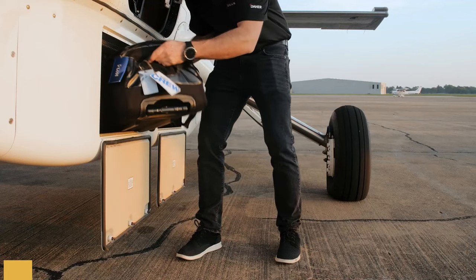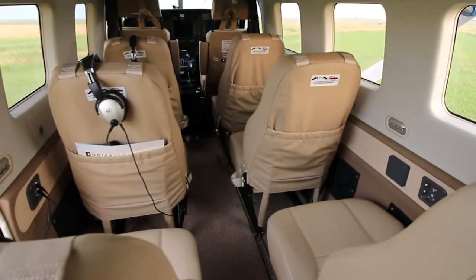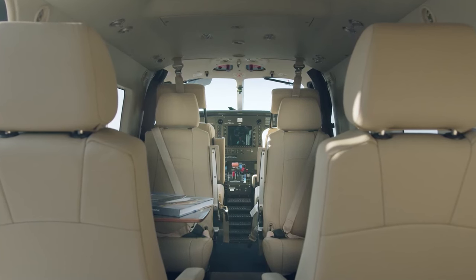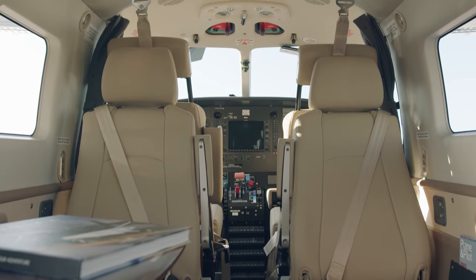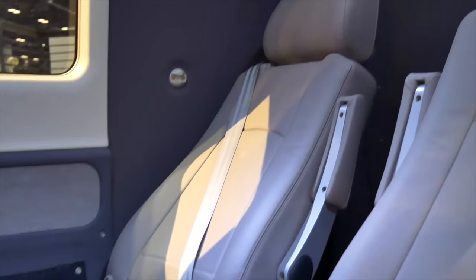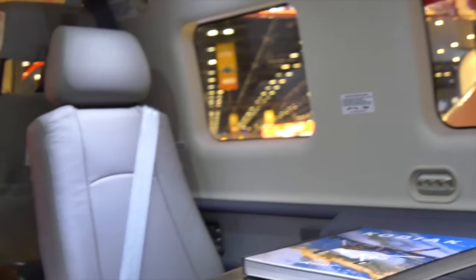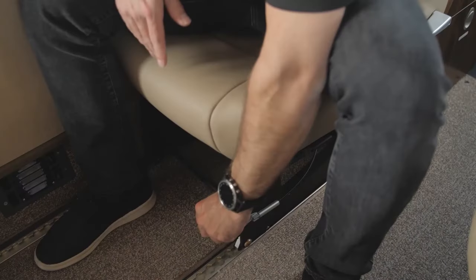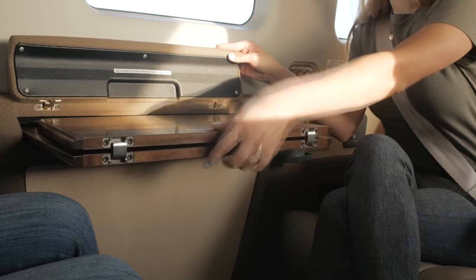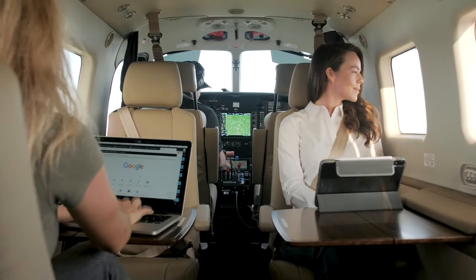The cabin is designed to seat up to 10 passengers, utilizing track-mounted removable seats that allow for various cabin configurations depending on the specific needs of each mission. This makes the Kodiak 100 a highly versatile aircraft, suitable for a range of applications from commercial air taxi services and humanitarian aid missions to private recreational use. The cabin can also be configured for cargo transportation, making it an excellent choice for logistics operations in remote locations, complemented by the aircraft's rugged construction and ability to operate from short and unprepared airstrips.